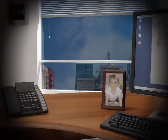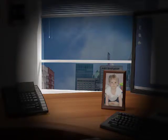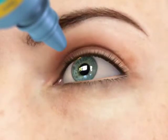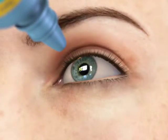Unlike cataracts, there is no cure for glaucoma. It is a lifelong disease that must be carefully monitored to limit vision loss, which cannot be regained. Most people take one, two, or even three glaucoma medications daily to control intraocular pressure.